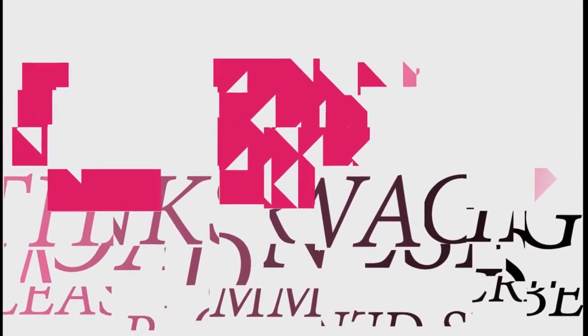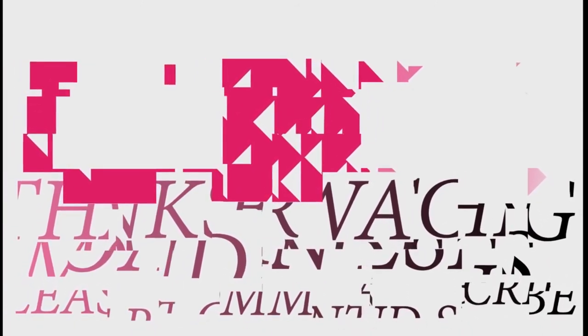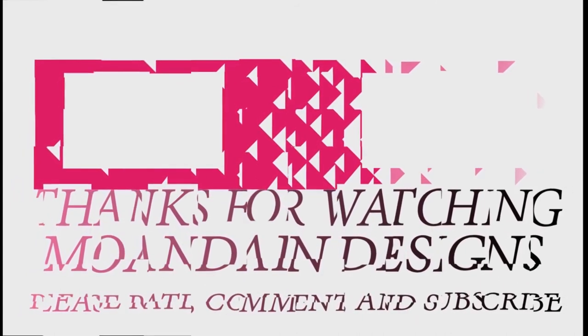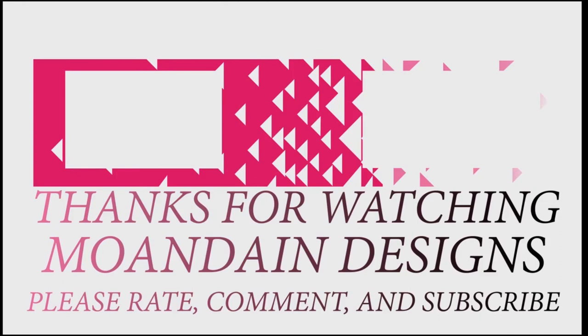That's it for this episode of Mondain Designs. I'm your host, Mondain, and I hope you enjoyed this episode as much as I enjoyed making it. If you like what you see, you can support me and my channel on Patreon by clicking one of the links below. As always, please like, comment, and subscribe, and have a wonderful day.